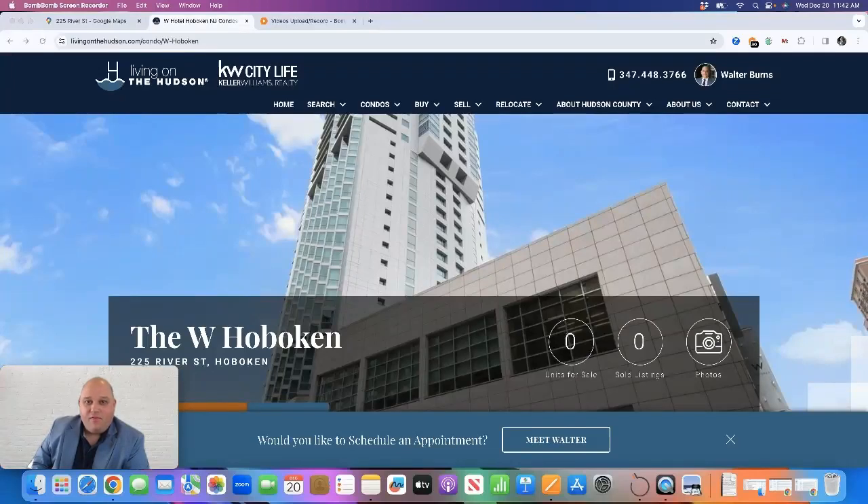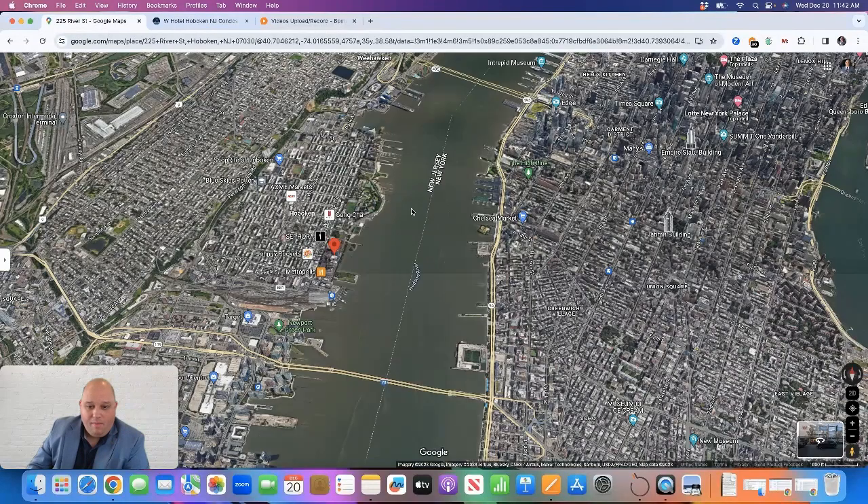It's Walter Burns from Keller Williams City Life Realty and livingonthehudson.com. Today I'm going to discuss the W Hotel in Hoboken. The W Hotel is a condominium hotel located at 225 River Street in Hoboken. I'll show you on a map where it's located. It was built around 2008.